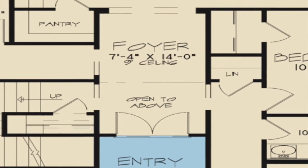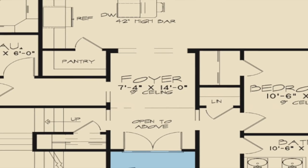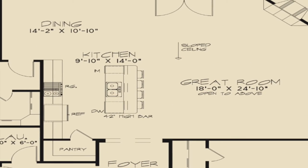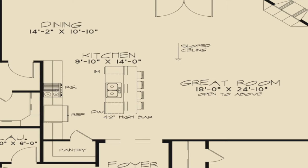Upon entering the foyer of the home, which is open to above, you will notice the stairs to the left leading to the upper level of the home. The kitchen, great room, and dining room combination makes entertaining a breeze with this home.